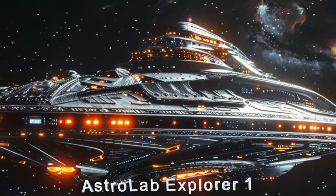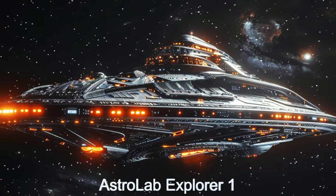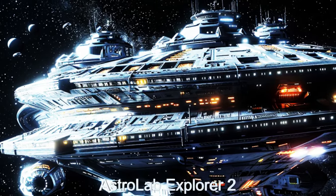Welcome to the Astrolab Explorer, a laboratory spaceship from the planet HD 21749C, where scientific exploration knows no bounds.